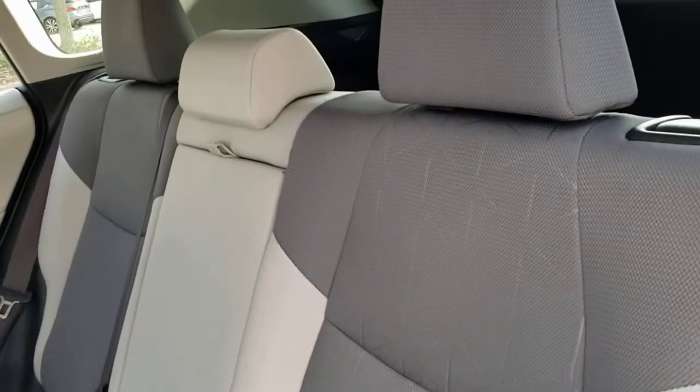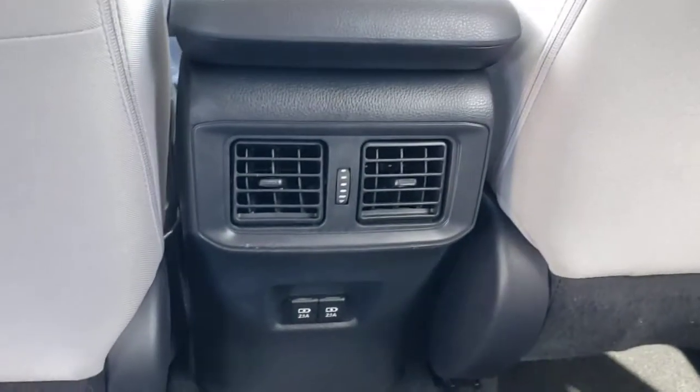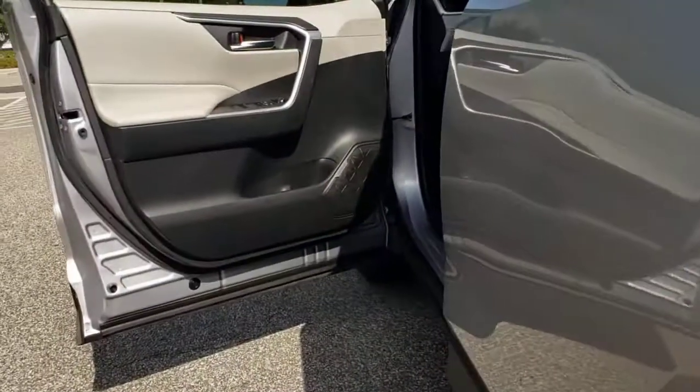Sun/moonroof, keyless entry, backup camera, keyless start, fog lamps, lane keeping assist, heated mirrors, adaptive cruise control, steering wheel audio controls, Bluetooth connection.